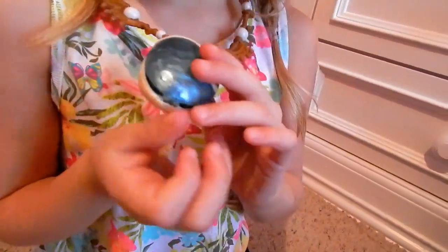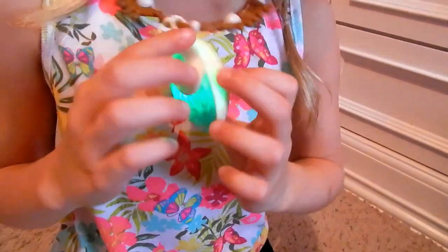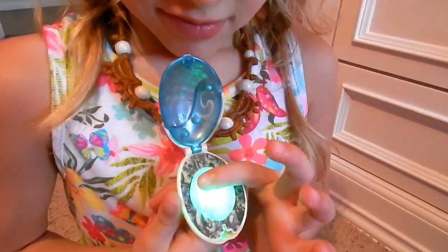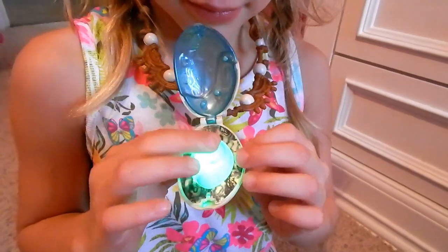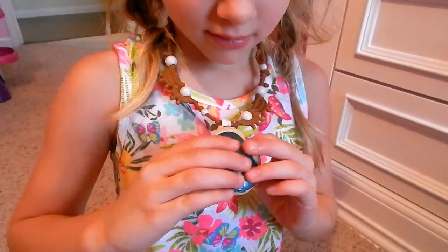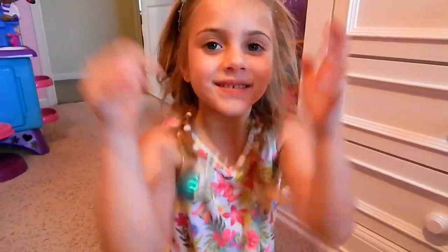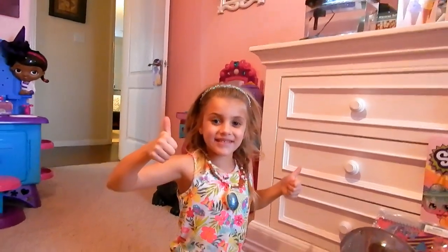When does it light up? Do you push a button? It's the button. It's like a wonderful emerald. Oh my goodness, that's gorgeous. Do you love it? It even matches your tropical tank top. What does it look like with the glowing light? Comment yes if you love Moana. That is so pretty. Thumbs up or thumbs down? Two thumbs up? Awesome.